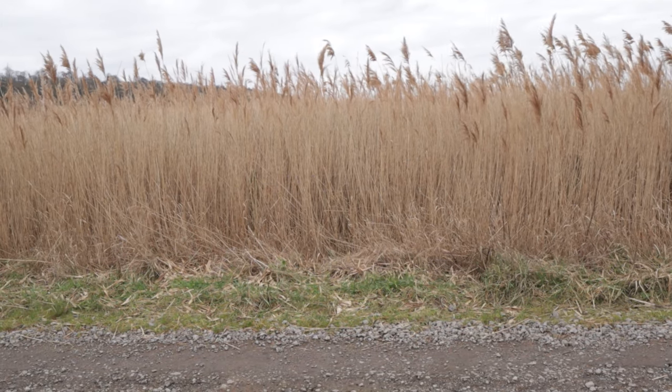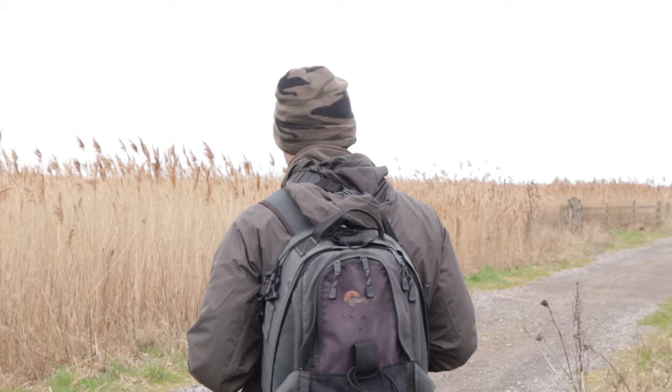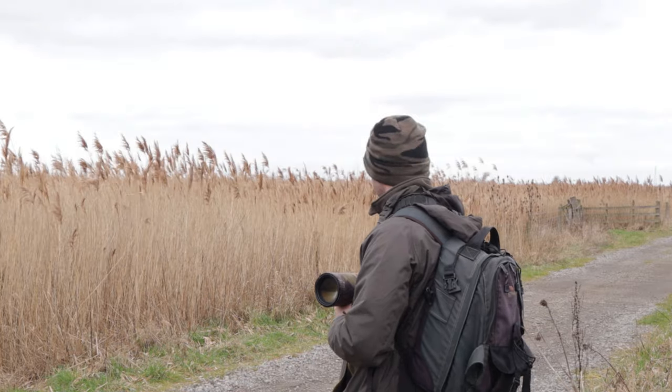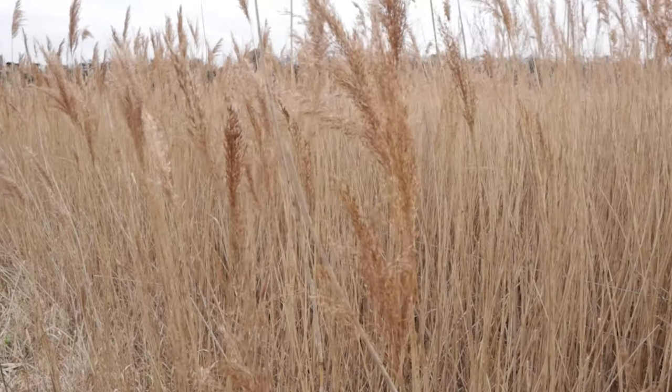I just heard them again — definitely heard them in these reeds. Still no sign of my target bird today; I've heard them but I haven't actually seen them.